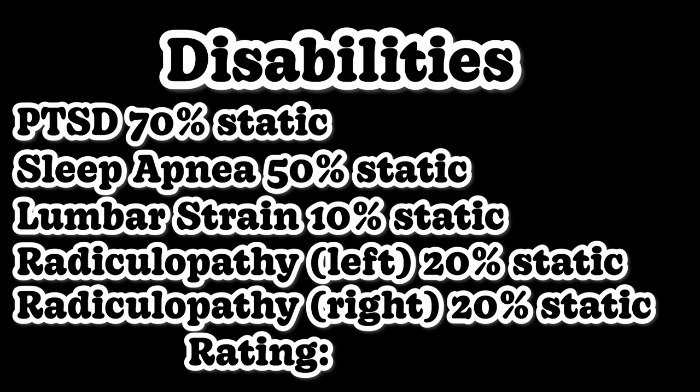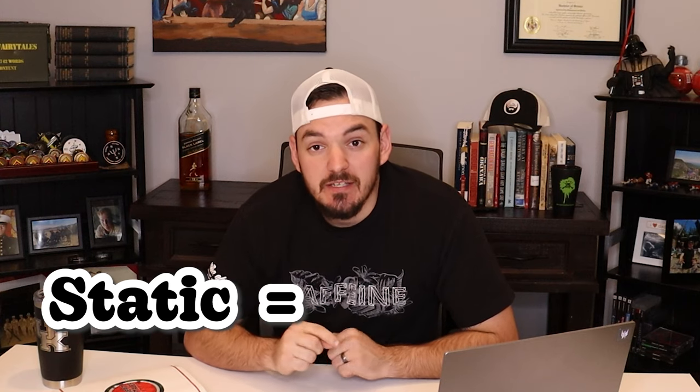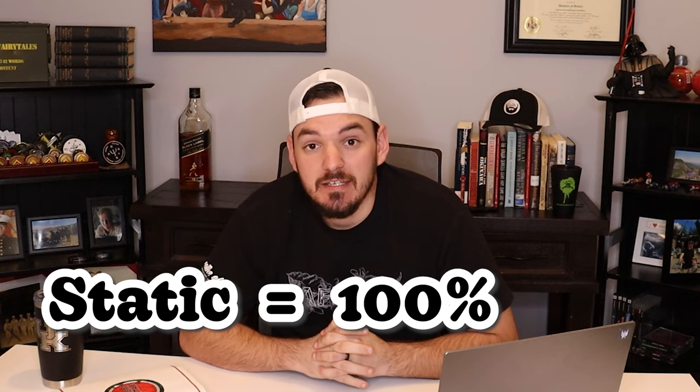your rating is going to total out to be 90% — VA math. Your static disabilities need to add up to 100%. If that's the case, that's how the VA will award you permanent and total disability. Once that happens, you get all those benefits.